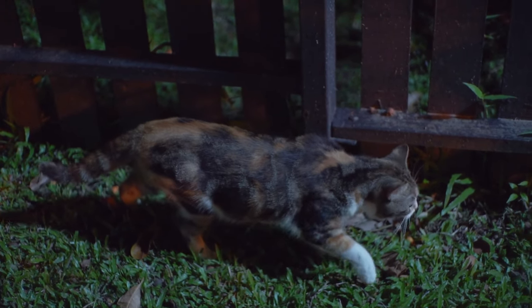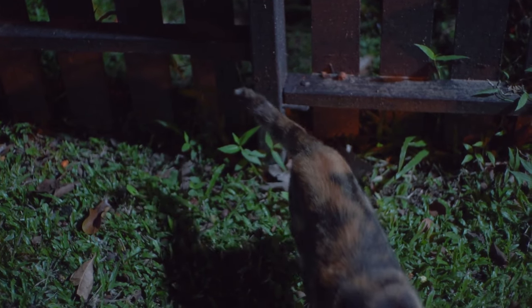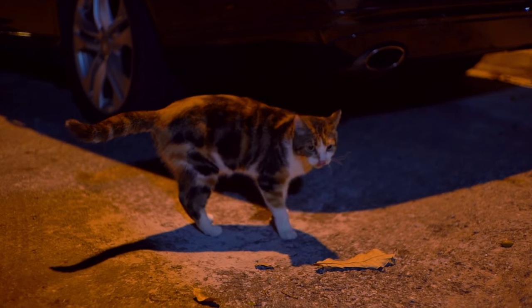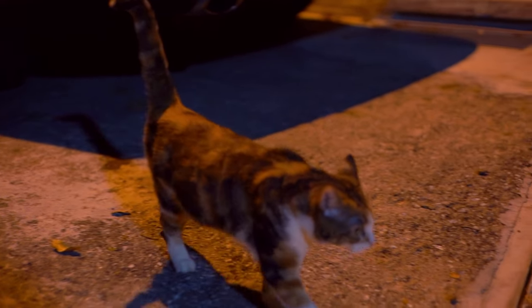Are you thinking about getting a cat? Let us know what you decide in the comments below. And if you know someone who's thinking about getting a cat, please share this with them. If you liked this video, don't forget to like and subscribe to our channel. Otherwise, have a great day! Thanks for watching!